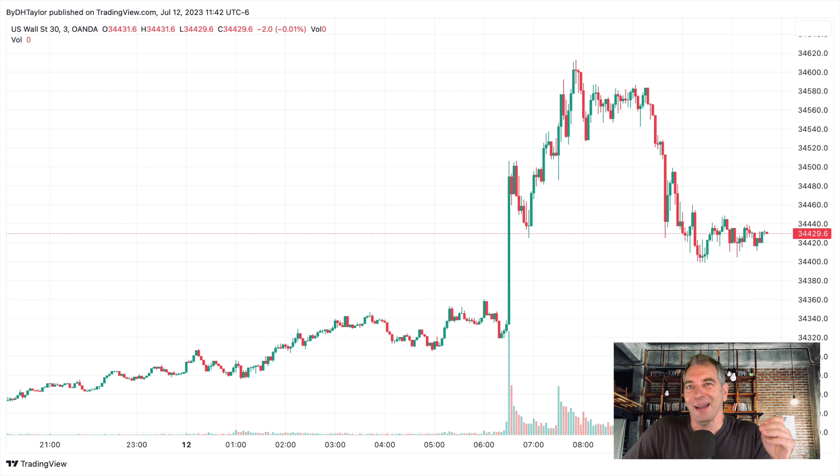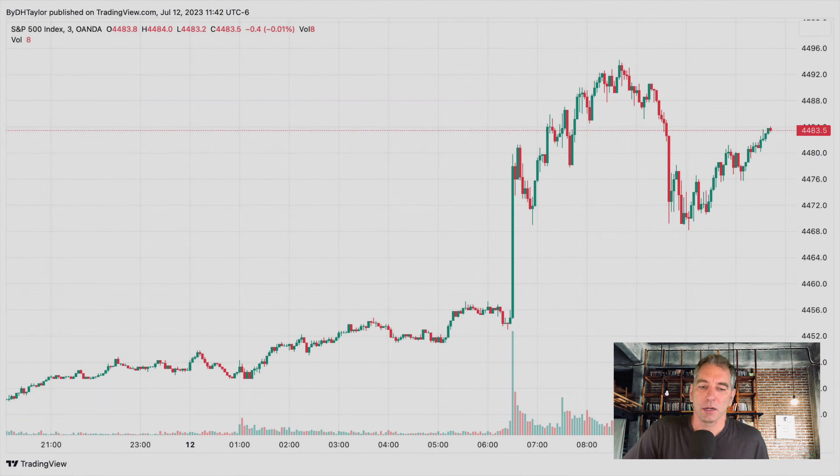Here is the Dow Jones. You can see the big pop at 8:30 this morning in New York, and we look like we're going pretty much sideways. The Dow is only up about a half a percentage point for the day — a fairly normal day. Sure, you got a big pop up, hit a high, came back down. This is a fairly normal day; there's nothing to get too excited about here.